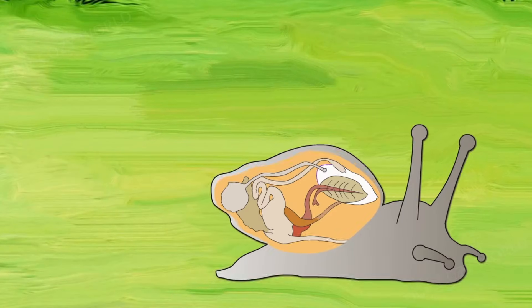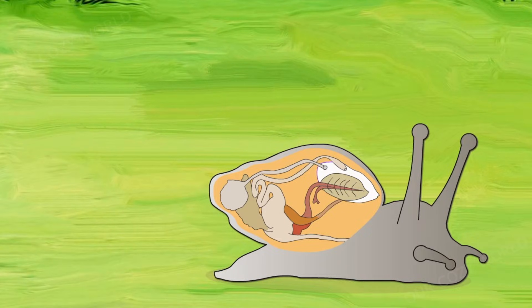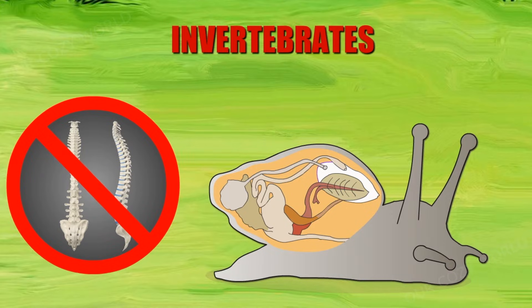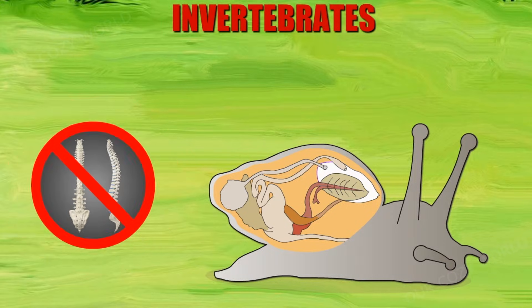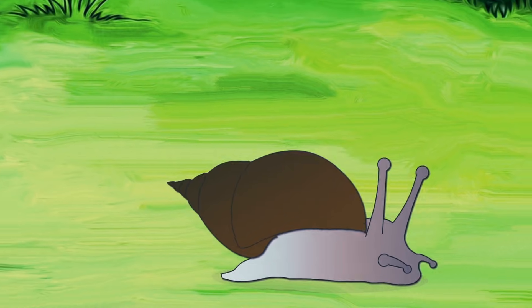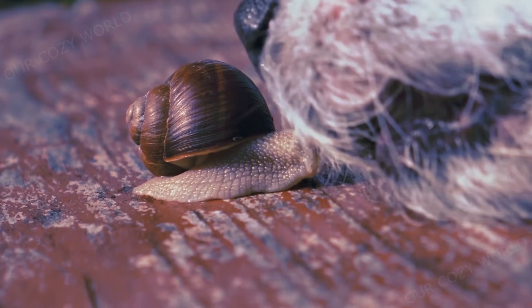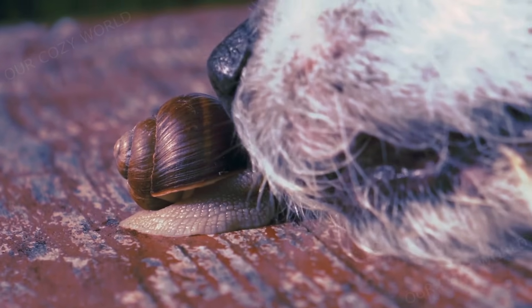Do snails have backbones? No. Snails are invertebrates, which means they do not have a backbone. They hide inside their shells at the first sign of danger. If snails had a backbone, it would be difficult for them to retract into their shell.